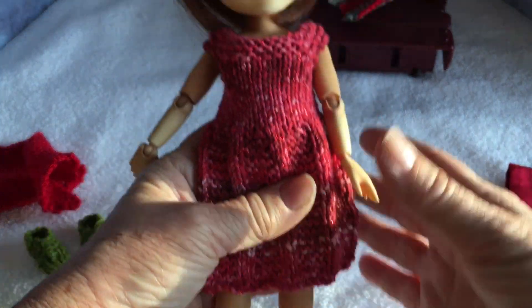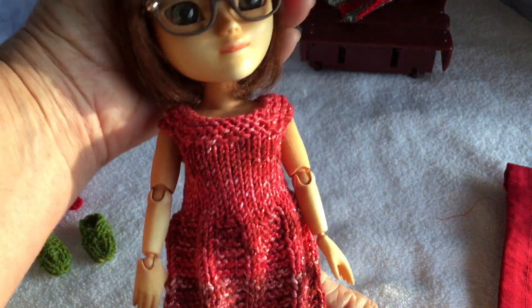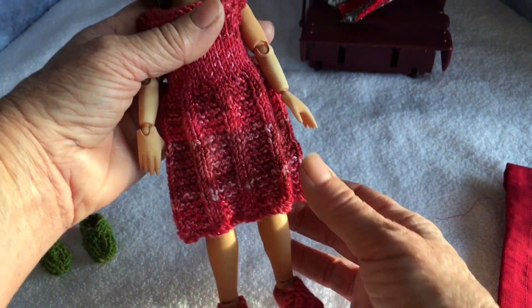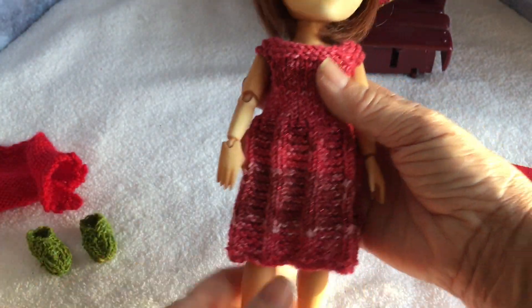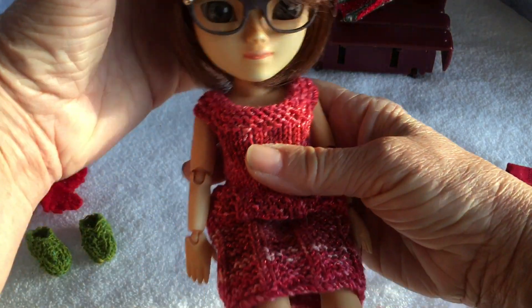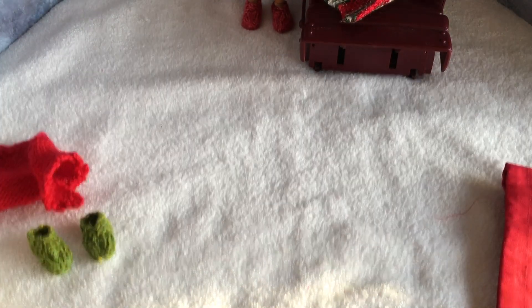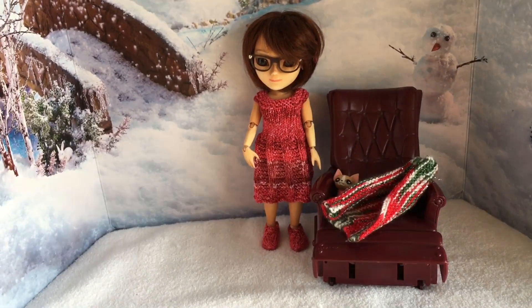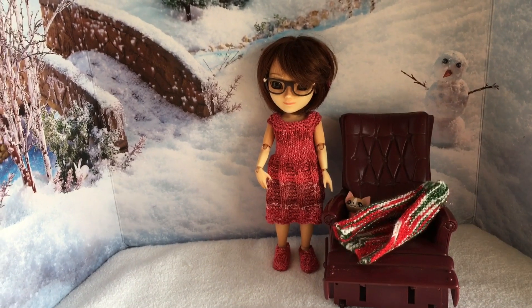There we go — there's Wren in her new Christmas dress. As you'll recall, the little cardigan knitted in similar wool will go with it nicely, so when she's a little bit colder she can put that on. That's Wren dressed for today, and we'll see who else has got dressed.